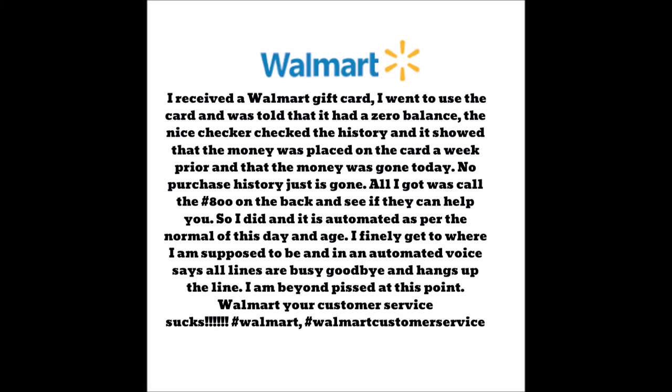FYI, when you buy gift cards — because everybody does that during the Christmas season — no matter what brand you're buying, make sure you're really checking the back of the cards. Better yet, have somebody from the store check the back of the cards before you purchase, just to make sure it has not been tampered with.